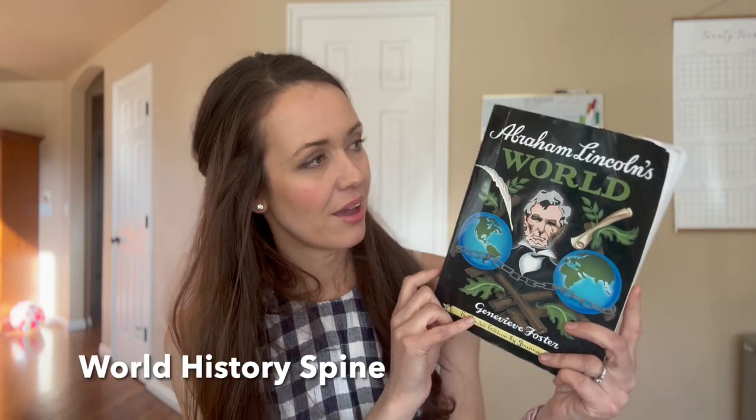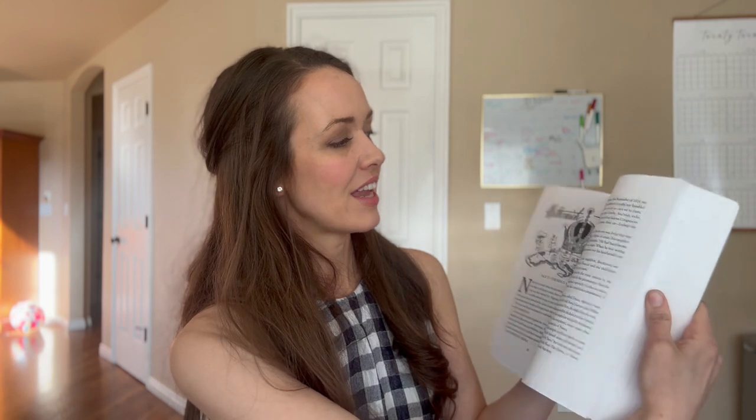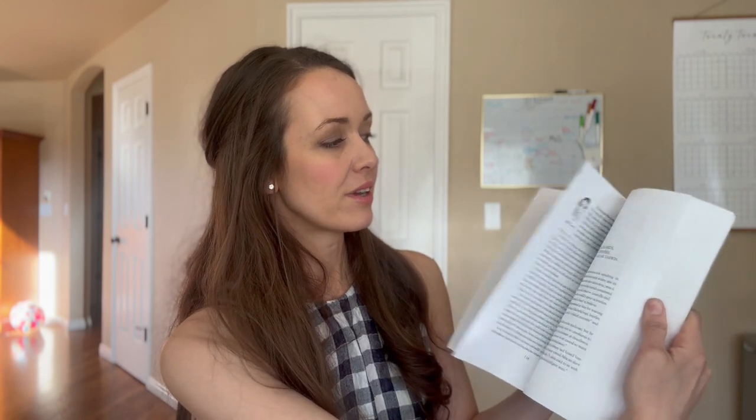Then we have Abraham Lincoln's World. This is very similar — if you've done year four — to George Washington's World, and it follows the exact same format. For my kids, this is one they typically read about one story per day, covering all the things going on in the world during the time of Abraham Lincoln. This is a term one book with about four to five short stories each week, so we divide that into about one a day. Once this finishes up in term one, Ambleside Online introduces a new book for term two.